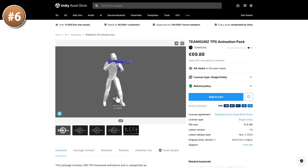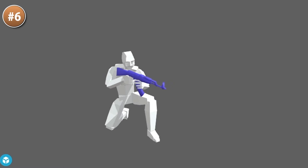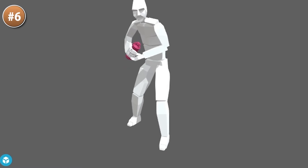If you're making a third-person shooter and need some animations, check out this one — it includes over 300 humanoid animations, featuring assault rifles, pistols, grenades, RPGs, jump, death animations, and tons more.